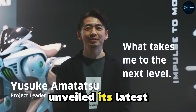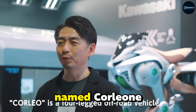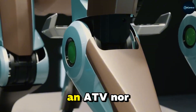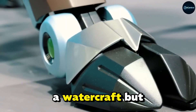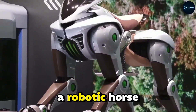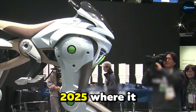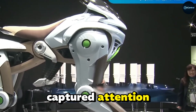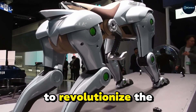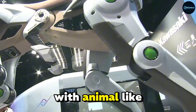Kawasaki has recently unveiled its latest creation, and it's unlike anything we've seen before. Named Corleo, this futuristic concept vehicle is neither a motorcycle, an ATV, nor a watercraft, but a quadrupedal robotic transport system that closely resembles a robotic horse. Corleo made its debut appearance ahead of the Osaka Expo 2025, where it captured attention not just with its sci-fi aesthetic, but with its bold ambition to revolutionize the way humans traverse difficult terrain by blending motorcycle dynamics with animal-like movement.